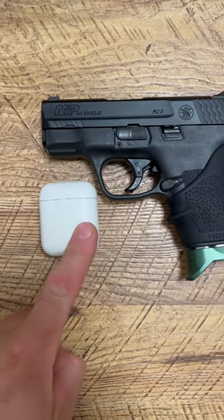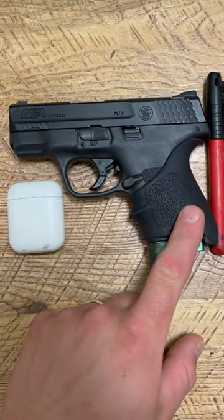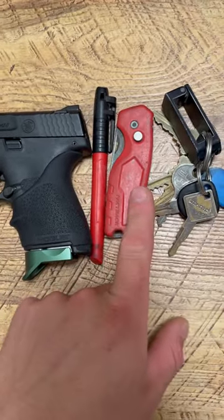Today's work carry: Apple AirPods, Smith & Wesson M&P40 Shield 2.0, Milwaukee Marker, Milwaukee Box Cutter.